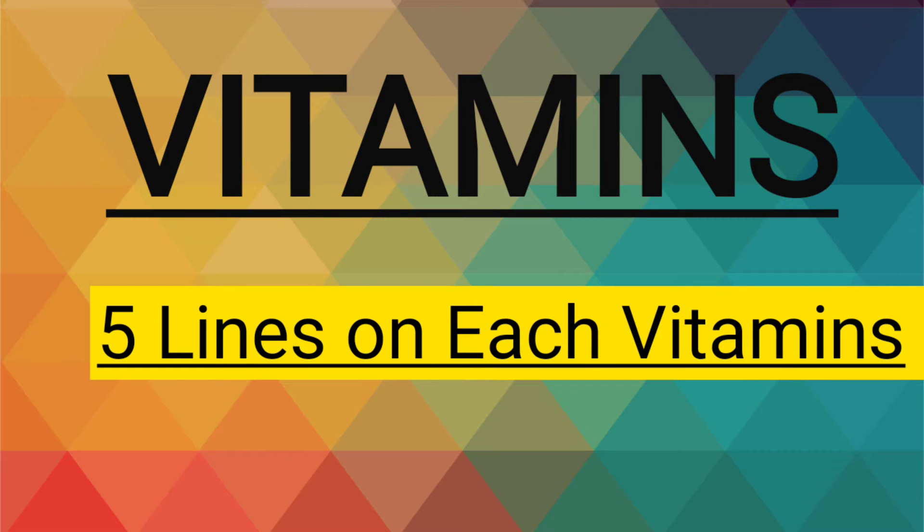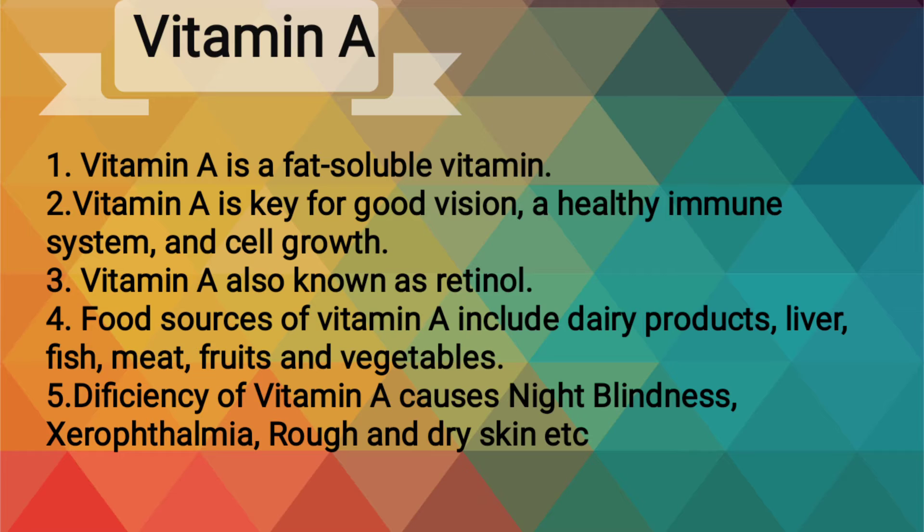Vitamins. Five lines on each vitamin. Vitamin A is a fat-soluble vitamin. Vitamin A is key for good vision, a healthy immune system and cell growth.